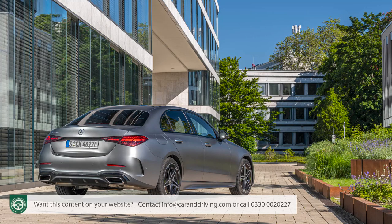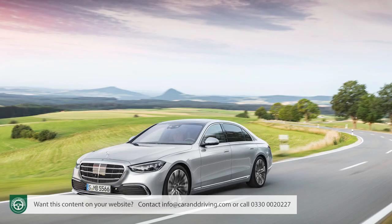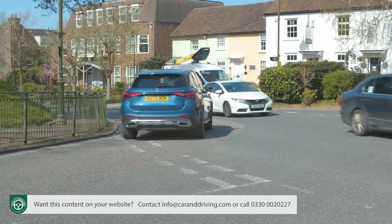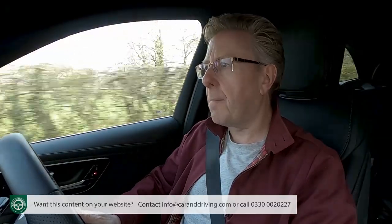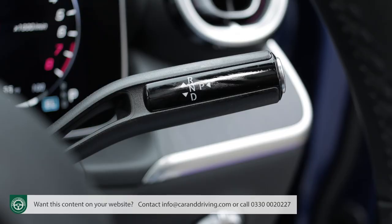It's still C-Class based, but because those underpinnings are now borrowed from the fifth-generation W206 design, they feature a heavily revised version of Mercedes' MRA modular platform with lots of borrowed S-Class tech. In the first few miles of your test drive, you might think much is familiar — sufficient power, a smooth-shifting nine-speed automatic gearbox and secure, predictable control responses.